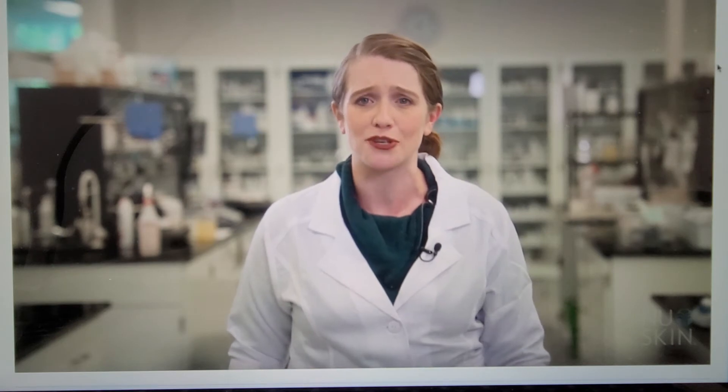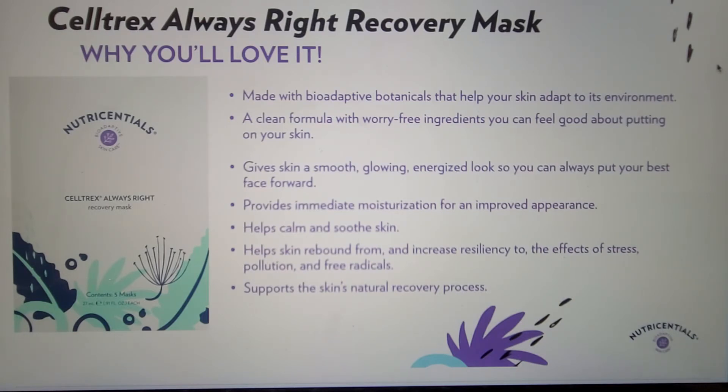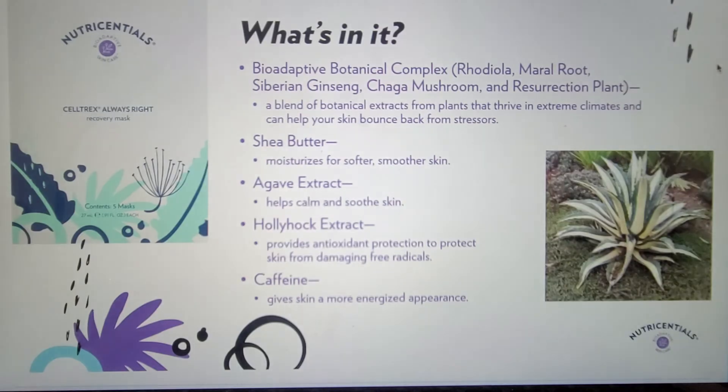Now on to Celltrex Always Right Recovery Mask, which is perfect when your skin needs some extra moisturization. It also helps to calm and soothe the skin while giving skin a smooth, glowing, energized look and supporting the skin's natural recovery process. Key to this formula is Gave Extract, which provides that calming and soothing benefit. In combination with moisturizing shea butter and caffeine, which gives the skin a more energized appearance, you are ready to put your best face forward.